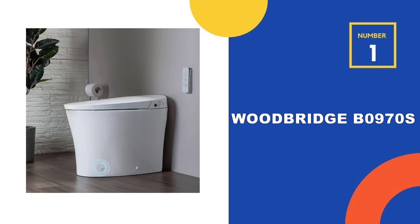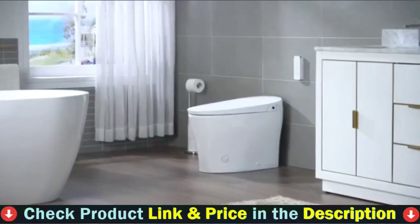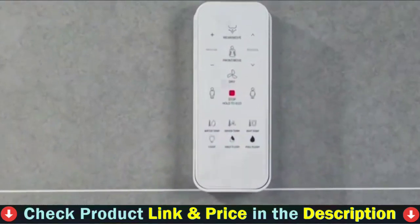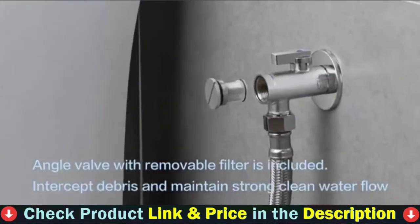Our number one choice is the Woodbridge B0970S Smart Bidet Tankless Toilet. The seat is 17.3 inches tall from the floor, making it more comfortable since there is less strain sitting on or standing up. Off-seat flushing, button flushing, foot-detecting flushing, and remote control flushing are all possibilities.